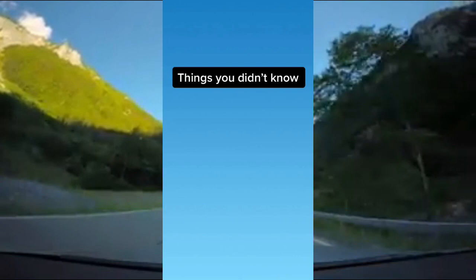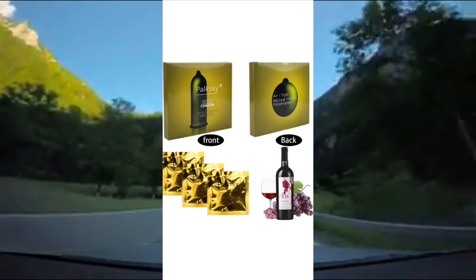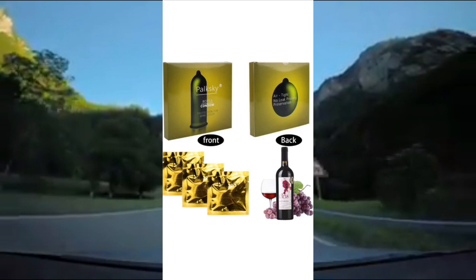Things you didn't know that are sold on Amazon. First up are these wine bottle condoms — the packaging literally looks like condoms, and you place it right on top of the bottle where it will keep your wine bottle airtight and leak-proof.